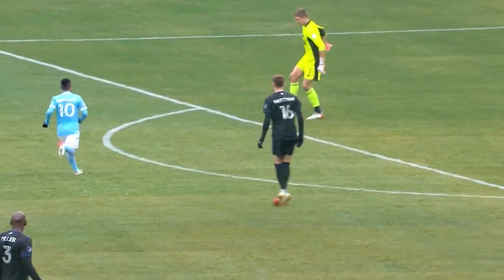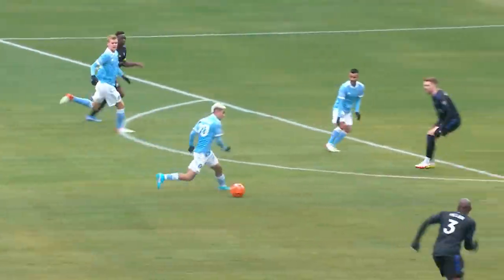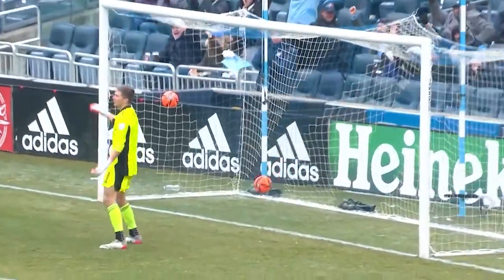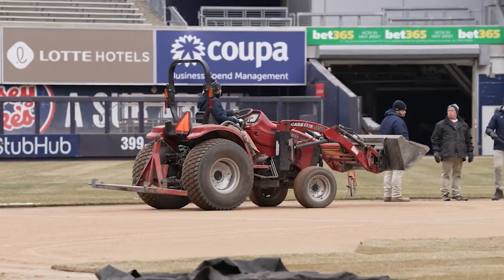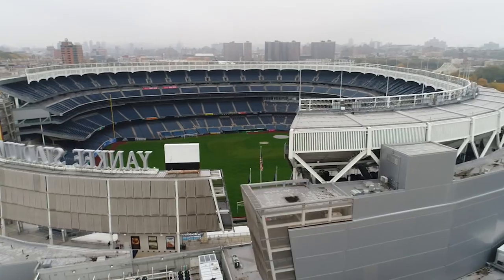The next soccer match at Yankee Stadium will not be until mid-April, and in the coming weeks, we will highlight the conversion back to baseball for opening day at Yankee Stadium and the season's first homestand beginning April 7th.